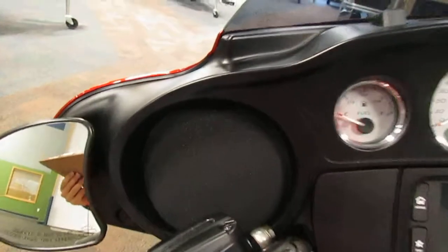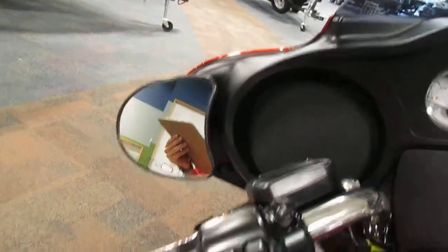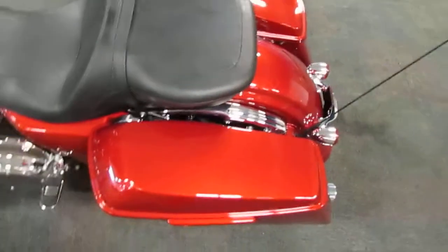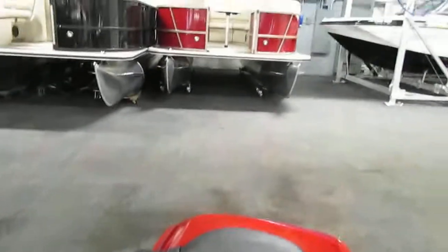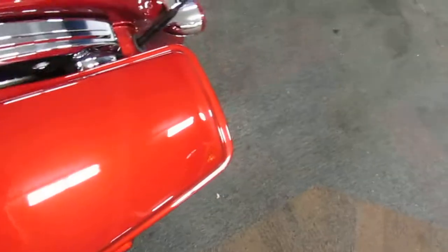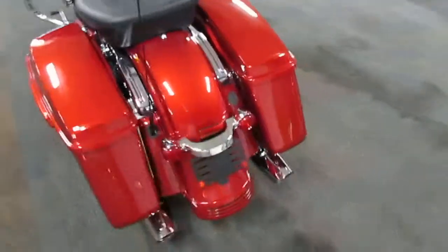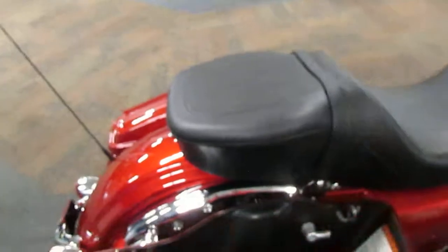This motorcycle has two speakers, along with rearview mirrors. It has hard saddle bags that open right here. There's a rear antenna and license plate holder, as well as the other hard saddle bag.